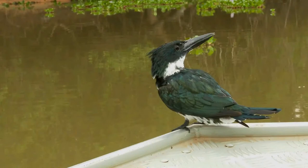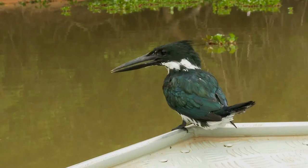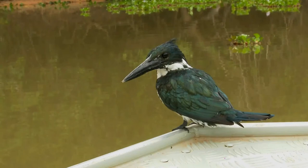This large kingfisher breeds by streams. The unlined nest is in a horizontal tunnel made in a river bank. The female lays three, sometimes four, white eggs. They are often seen perched on a branch or rock close to water.